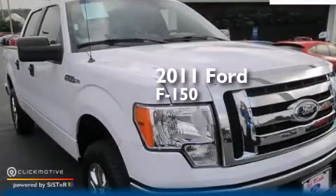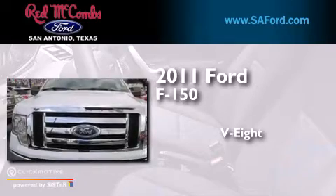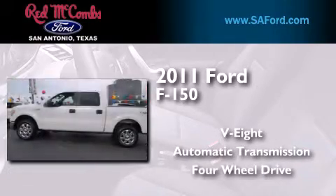This is a 2011 Ford F-150. It features an eight-cylinder engine and automatic transmission and the added capability of four-wheel drive.